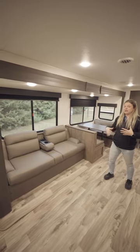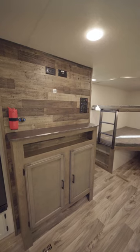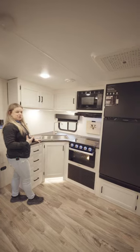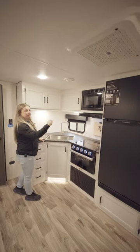Coming into the new space, you have a very large sofa across from an entertainment center and a large four-seater booth dinette. We have some great space in the kitchen with all Furion appliances.